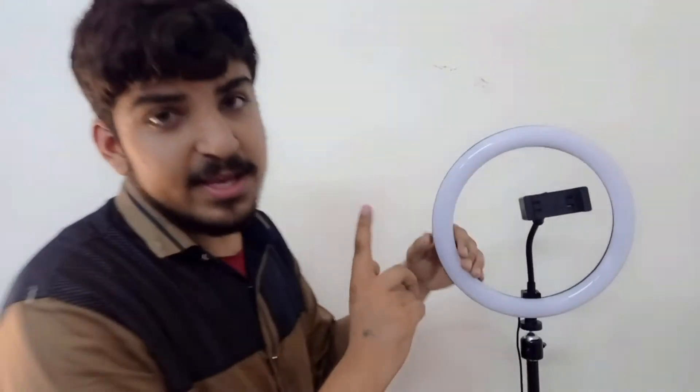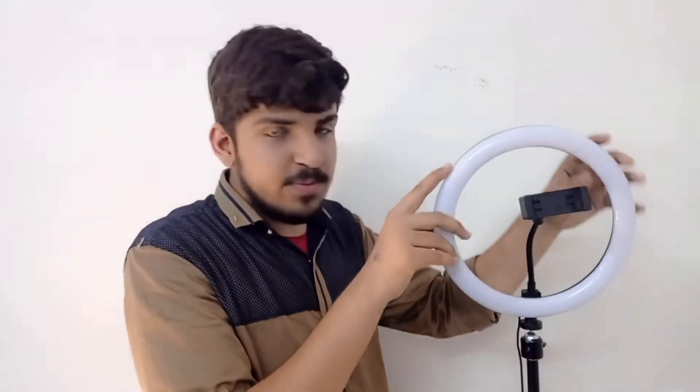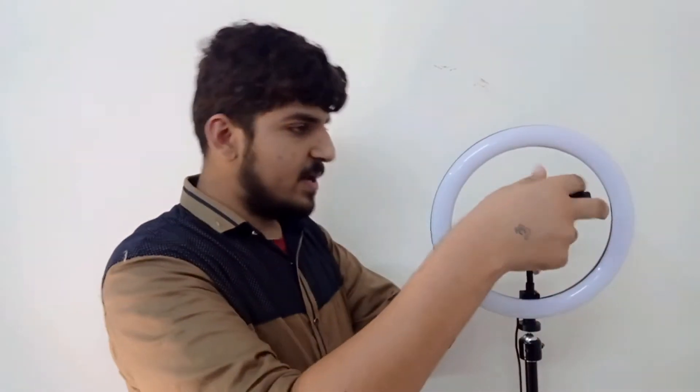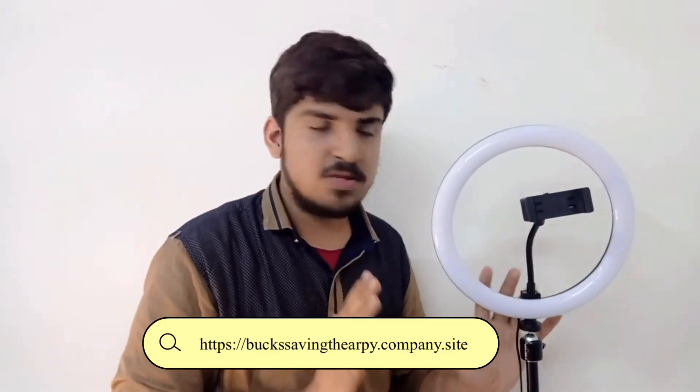Now I will tell you how to buy this ring light. If you buy this ring light, you will get it for 700-800. But at 799, you are getting a ring light, a stand, and a 6-feet stand included. This is a Chinese product from a company, but you will get results. In the local market, you will find a mobile stand too.